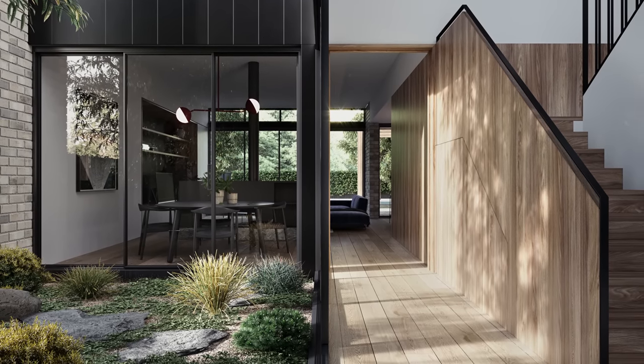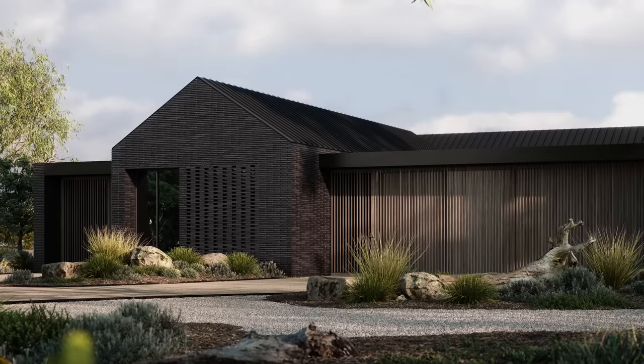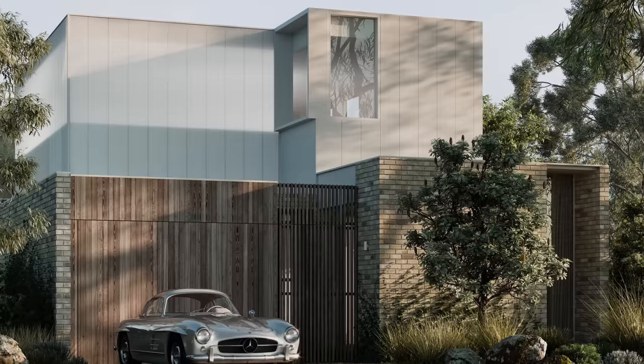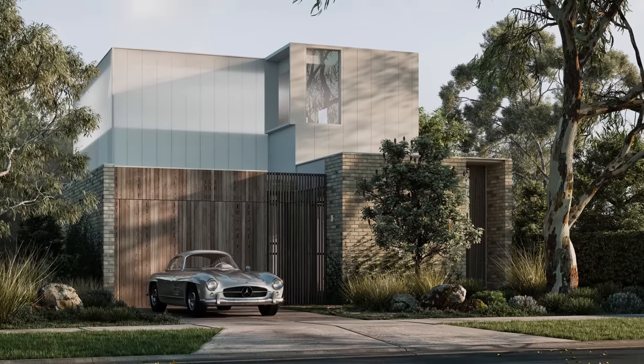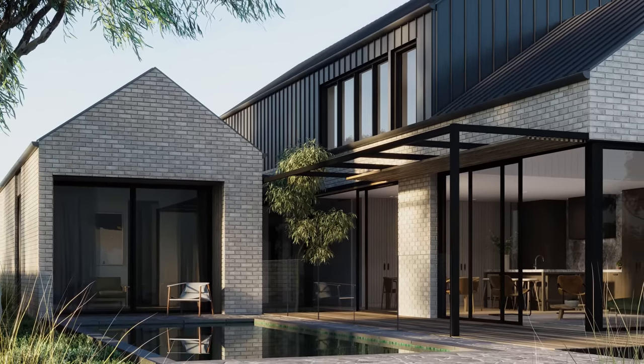The courtyards just open up the space and allow the light to come in, and we were able to set up each house so that it can work with different orientations. We've got a smaller home that would suit smaller inner city blocks right through to rural houses sitting on larger blocks. There's something in there for everybody, and that inherent flexibility allows the homes to be adaptable to whatever situation you find yourself in.